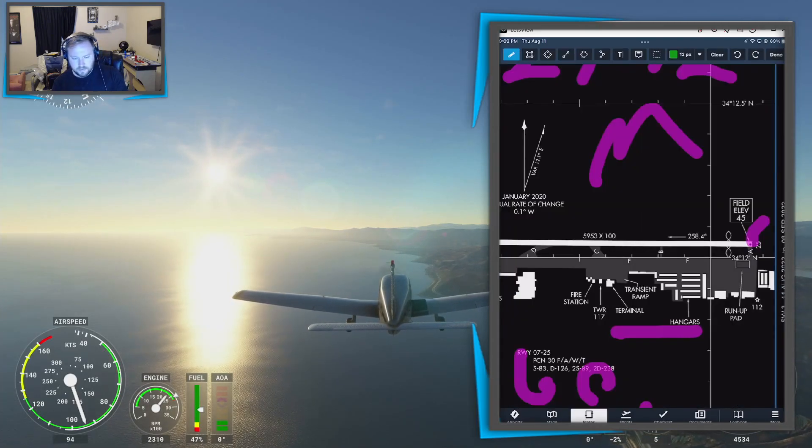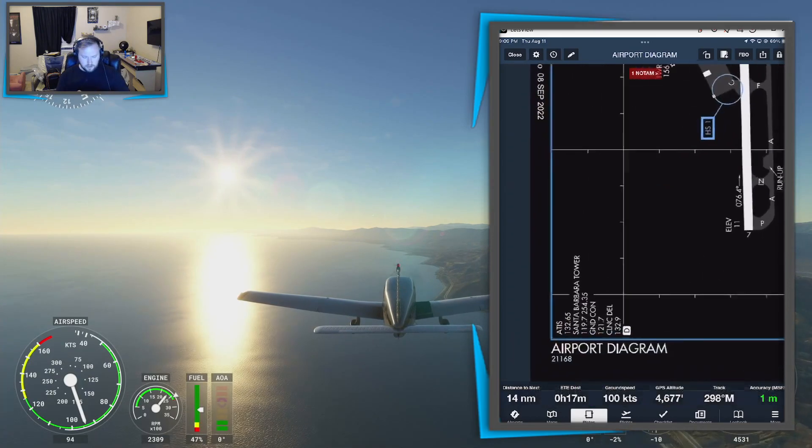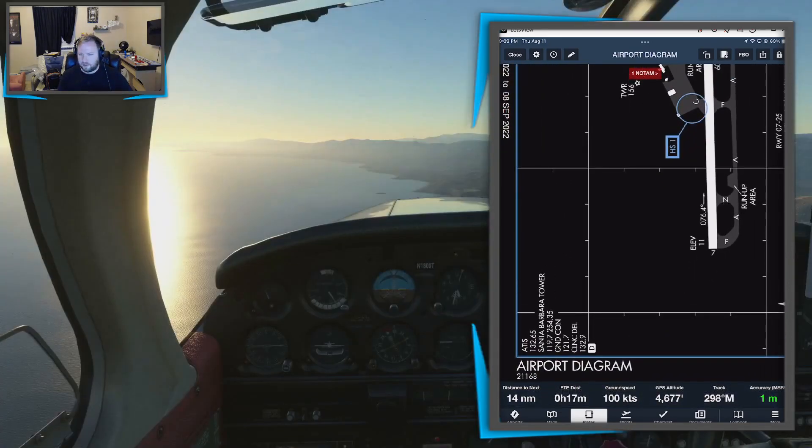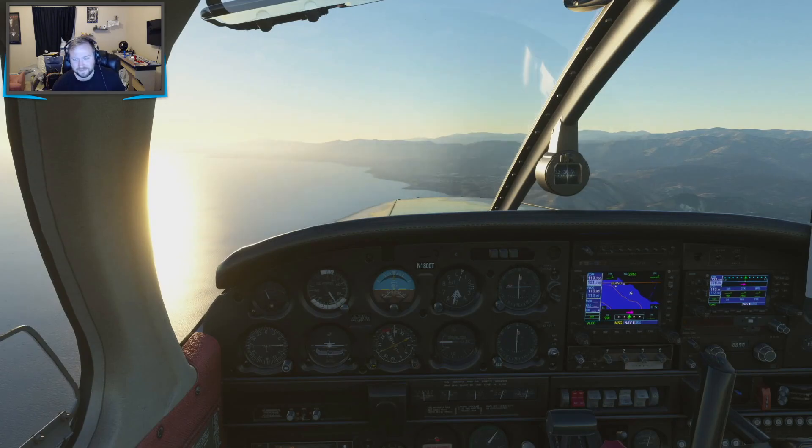Alright, now we can just sightsee a little bit. Look at this — I wish it was just a little bit later; I bet this would look amazing. So here's our track right now, going more or less exactly where I want to go. We can pull up the plates and head over to Santa Barbara — look up its frequency. ATIS is 132.65. Tuned in. Then we can check Santa Barbara Tower — 119.7.